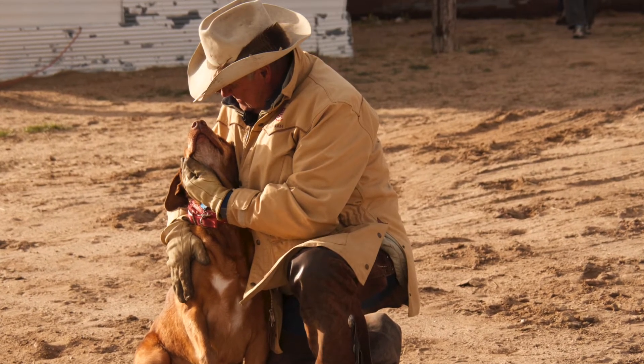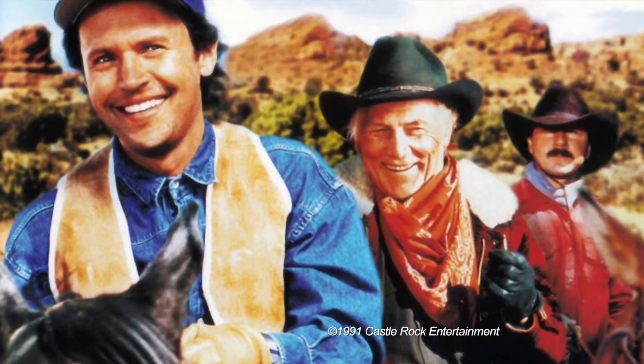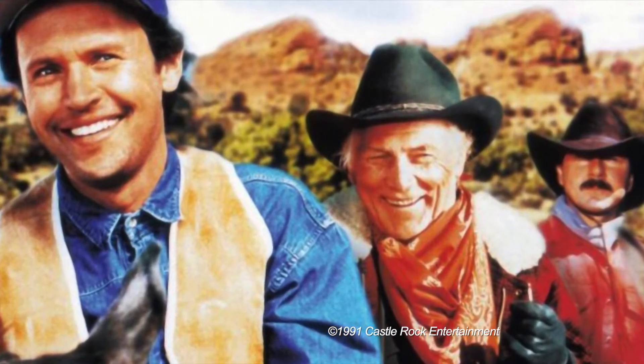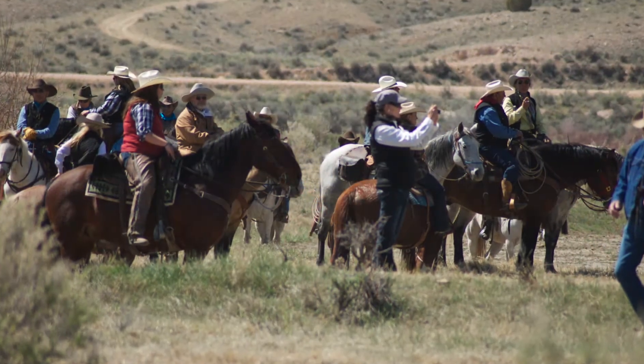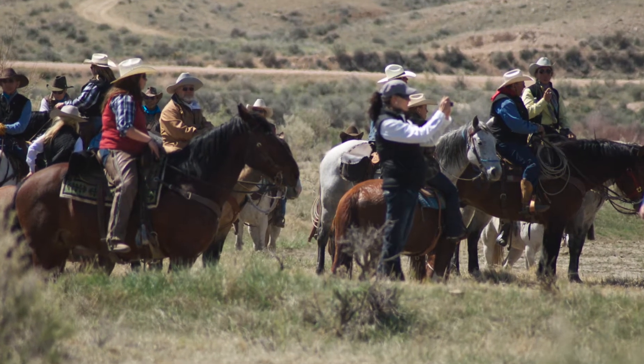After watching the movie City Slickers, where several folks from New York spent a week at a western dude ranch, Peters got the idea for inviting guest riders to enjoy the horse drive experience. Later on, after the film The Bucket List came out, many more people became interested in signing on as guest riders.